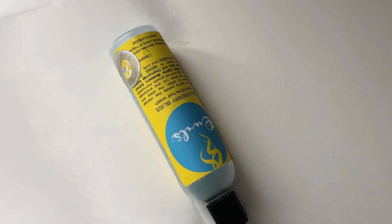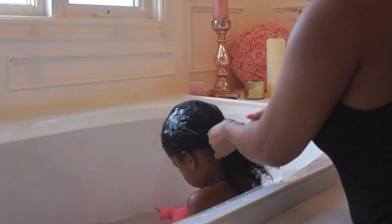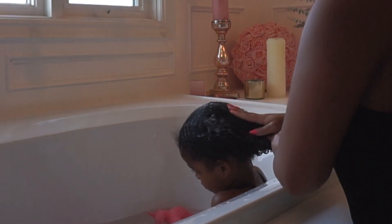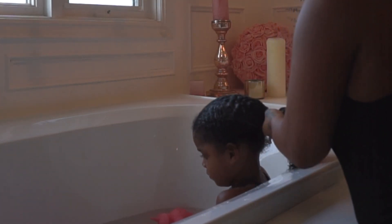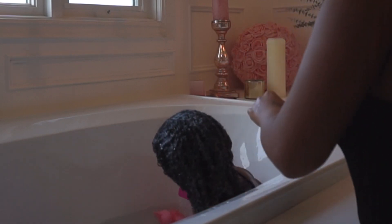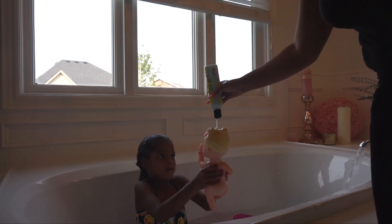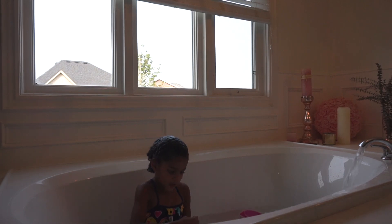Starting off with our shampoo, I like to use the Blueberry Bliss Reparative Hair Wash by Curls. I just love this shampoo — it's so rich and creamy and it's sulfate free. I love how gentle it cleanses Amelia's hair. Amelia has pretty kinky hair and it does tend to lack luster sometimes, so I find that this shampoo really helps hydrate it and I just absolutely love how it smells. Of course with bath time with a kid, you gotta make it fun, so I give Amelia a little bit of shampoo to wash her doll's hair just to keep her occupied while we do this hair wash.